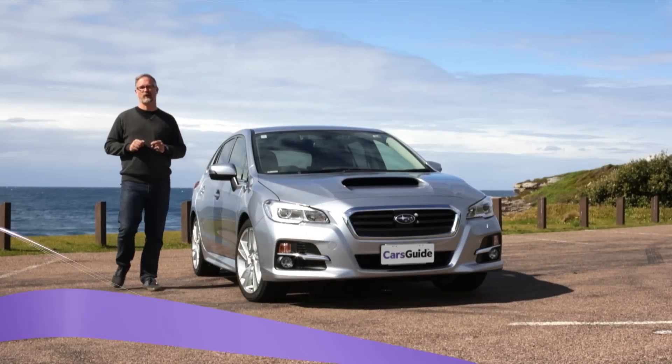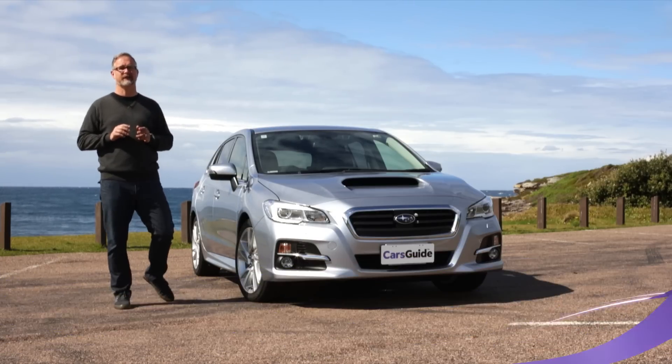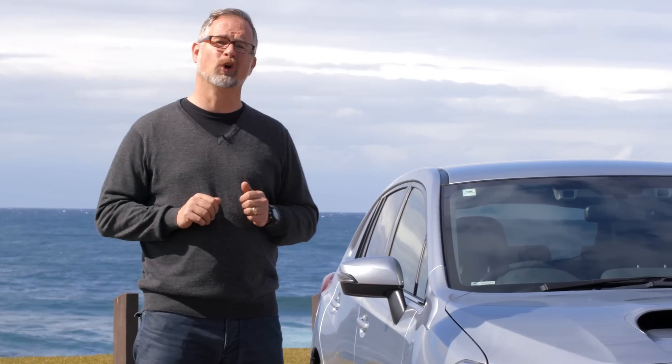If you're looking for a high-riding station wagon that can handle a bit of dirt, Subaru has got you really well covered. There's the Outback, for example, the Forester, and even the funky little XV. But if you want a wagon with a bit of street smarts, you should have a look at the new Levorg GT.